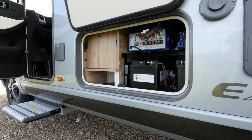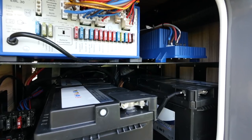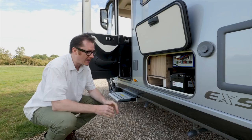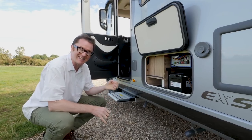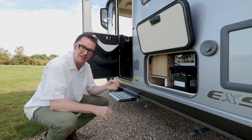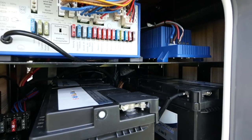The electrical system is handily located in one place. You can see there a pair of leisure batteries — the second one is a cost option, normally it comes with one. What it does have as standard is an energy management system. The vehicle detects the power uses and switches between the starter battery and the leisure battery, so you never need to run your levels down.